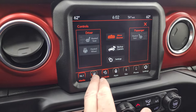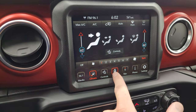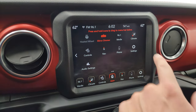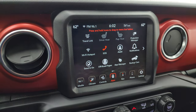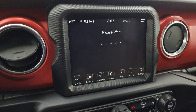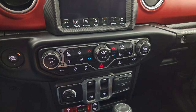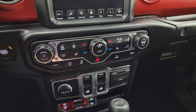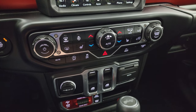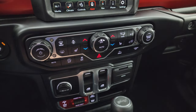You also have dual climate controls. This one does have off-road pages and a projection manager where you can project your cell phone to the screen. We did a demo on Android Auto if you want to check that out. While the off-road pages are loading I'll point out the push-button start, the more tactile volume, tune, and climate controls, heated seats and steering wheel controls, start-stop capability, stability control, and your speed-select crawl control.